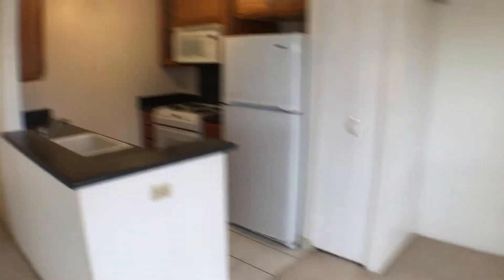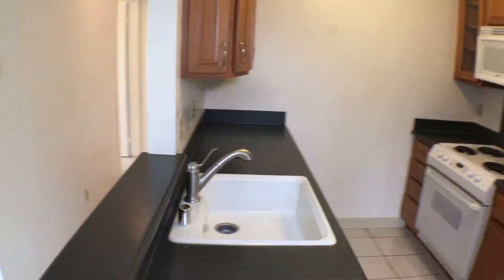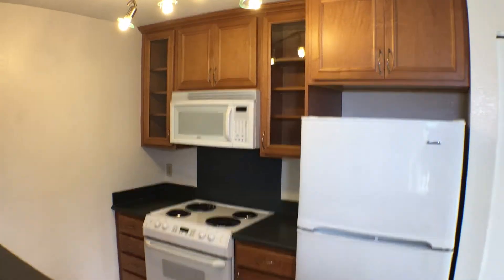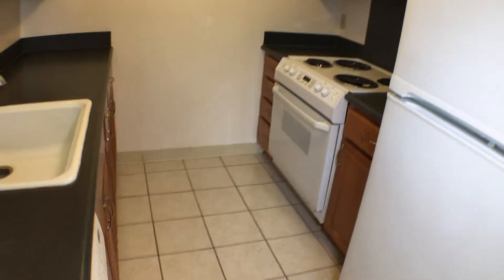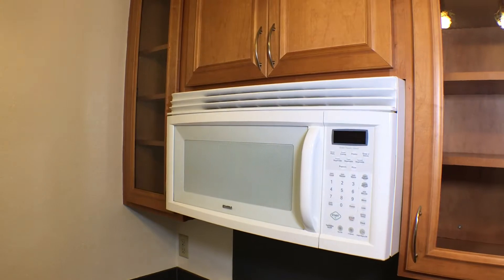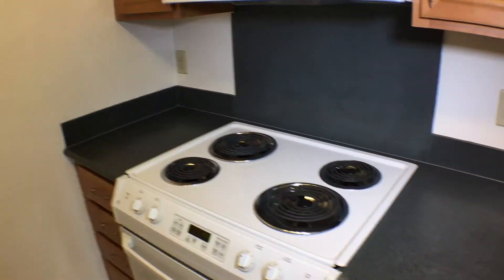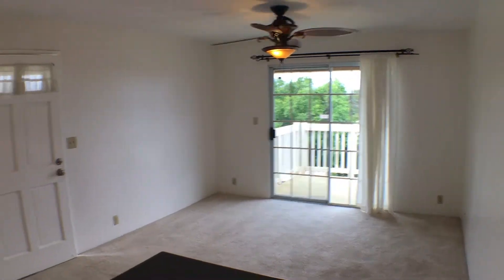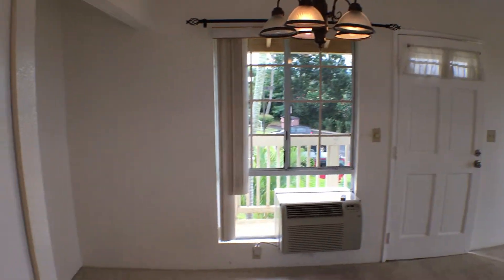Let's take a quick look in the kitchen here. So Corian countertops, brand new cabinets — a remodeled kitchen with ceramic tile floor and a nice large pantry. It does come with a dishwasher, microwave exhaust hood, and stove, with plenty of counter space to work on. Looking out from the kitchen you can see the living room, the front door, and the dining area.